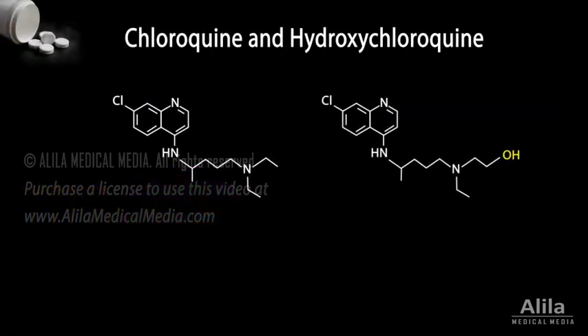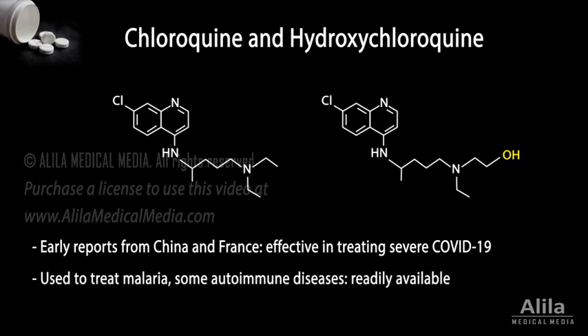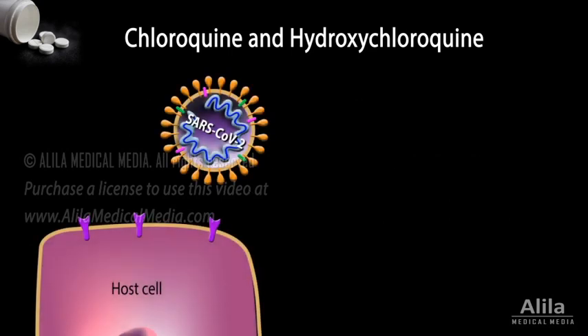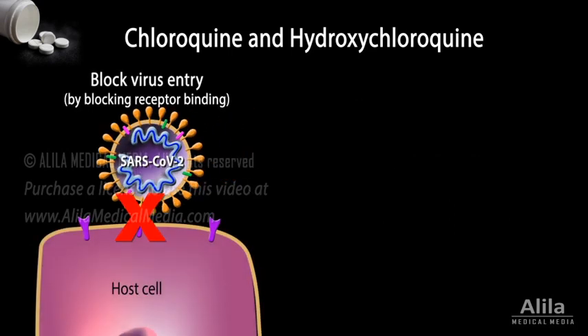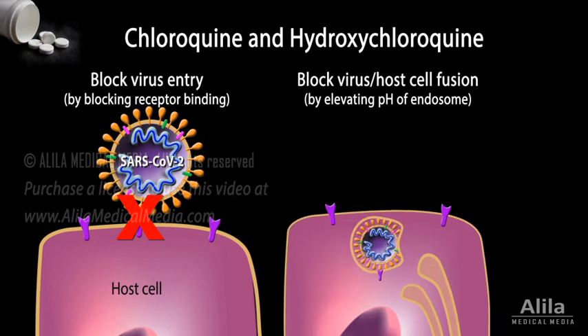Chloroquine and its derivative, hydroxychloroquine, had recently made headlines thanks to early reports from China and France about its effectiveness in treating severely ill COVID-19 patients. Having been used to treat malaria and some autoimmune diseases, these drugs are readily available. In laboratory studies, the drugs have been shown to block entry of the virus by interfering with the host cell receptor. In addition, they also inhibit virus-host cell fusion, preventing the release of the viral nucleocapsid.